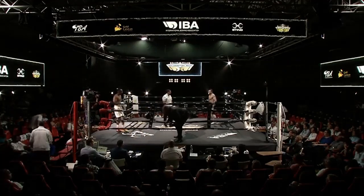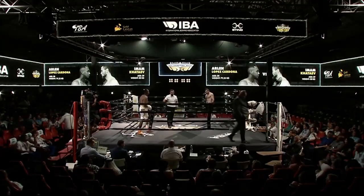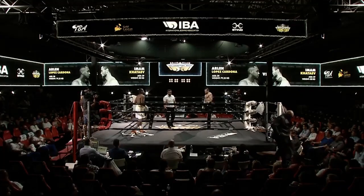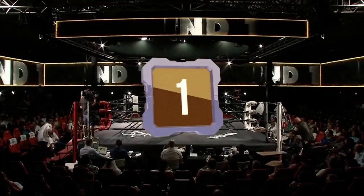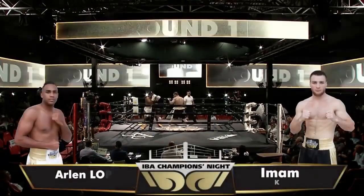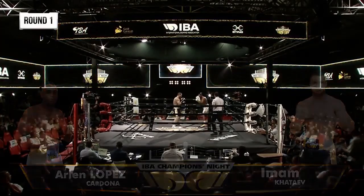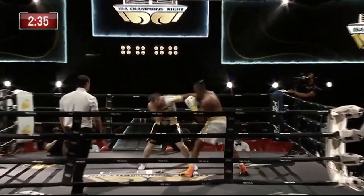So here we go. Five three-minute rounds in the light heavyweight division. Lopez in the white, Hatayev in the black. This was the fight that jumped off the card at me when I was asked to come and do this. It's just a terrific fight. As I said, they tangled in Marrakesh earlier in the year. Hatayev got the win and looks to try and land that heavy lead left hand straight away.